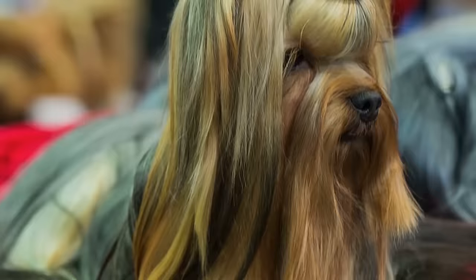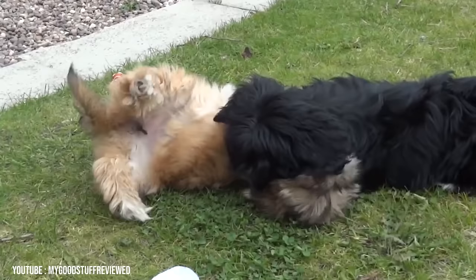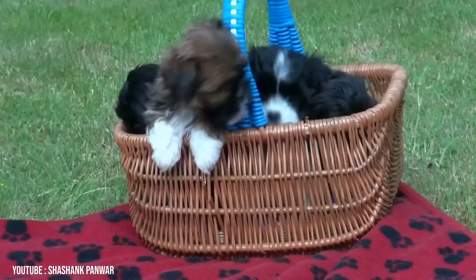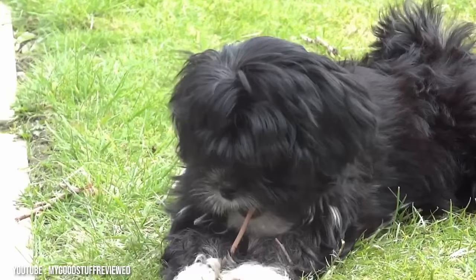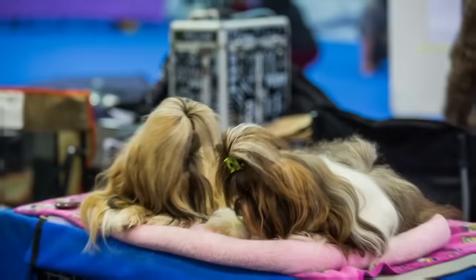Lhasa Apsos are known for their gorgeous coats that can grow out long enough to reach the floor. According to the AKC, they're merry little pups that were originally bred as guard dogs for palaces and Buddhist monasteries. If you're looking for a dog with an easy-care coat, it's safe to say the Lhasa Apso is not the right choice. That glamorous Lhasa you see sweeping around the show ring is the product of endless hours of grooming. For a pet, expect to brush and comb the long, straight, heavy coat at least every other day.